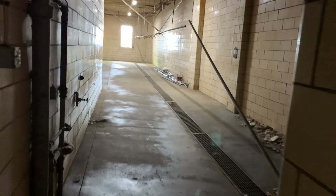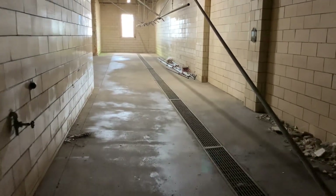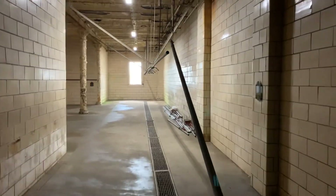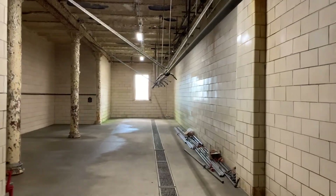This is the shower and washroom. Look at that. You can still see the shower heads hanging from the pipe. Holy cow.